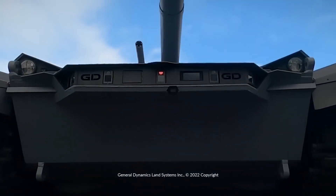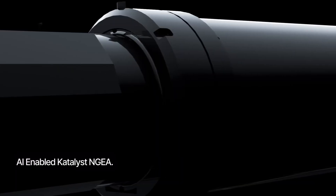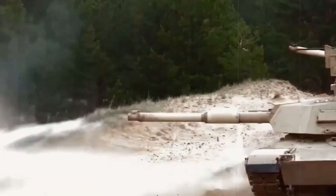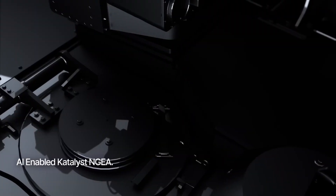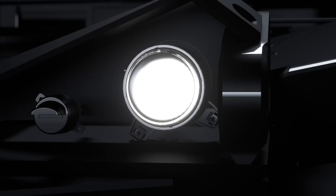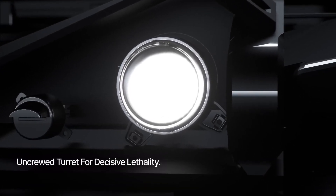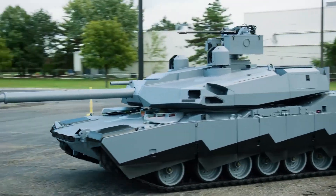General Dynamics Land Systems has officially unveiled its AbramsX Future Main Battle Tank concept in the flesh — or should we say, in the steel. Earlier this week, we wrote up the latest on this feature-packed M1 Abrams evolution, but now we get to see the actual hardware ahead of the Association of the U.S. Army's big conference in Washington, D.C. this week.